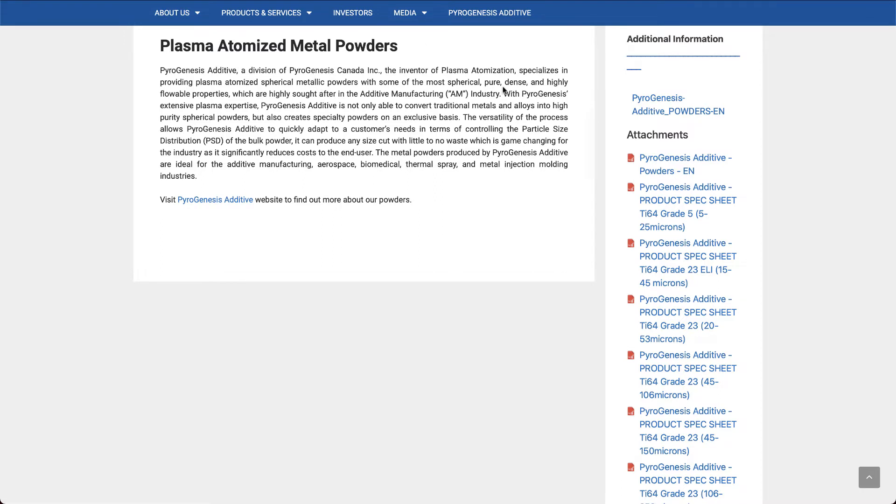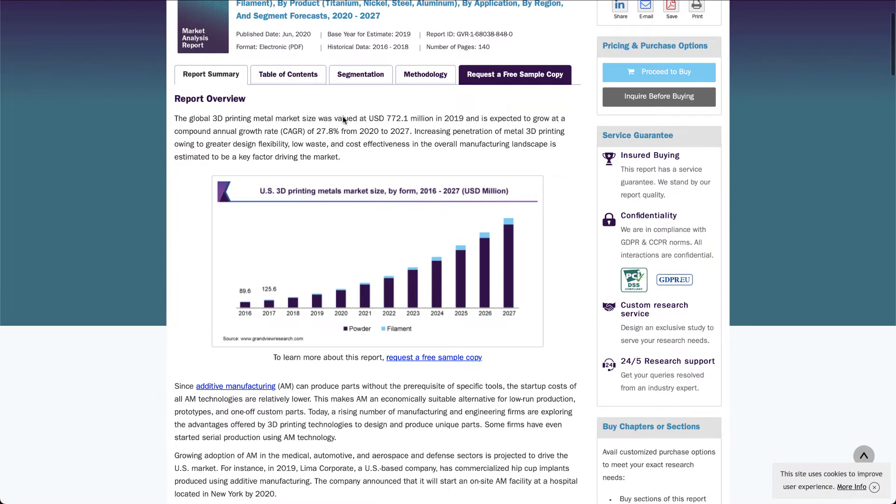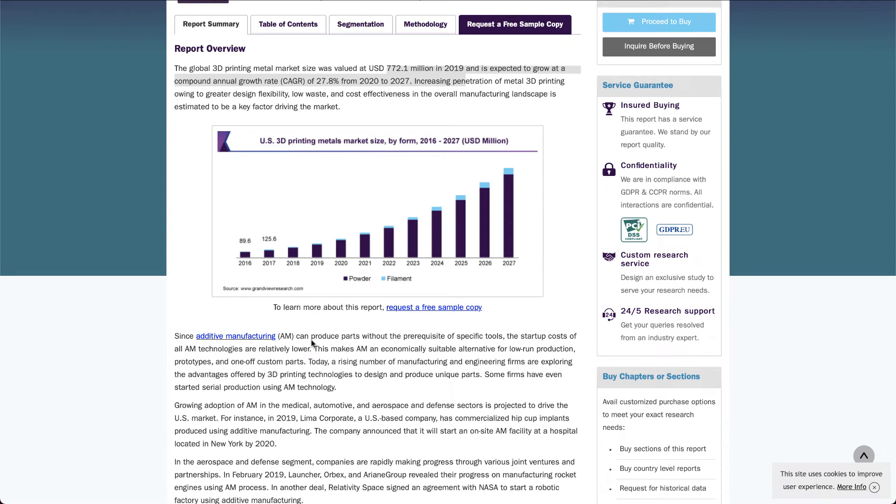The global 3D printing metal market was valued at around 772 million USD in 2019, and is expected to grow at a compound annual growth rate of 27.8 percent until 2027. This market is expected to witness substantial growth in the coming years, accelerating adoption of 3D printing for manufacturing metal parts, especially in the aviation and healthcare industries.